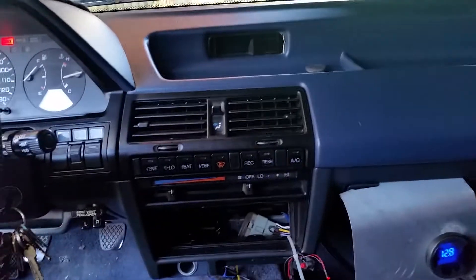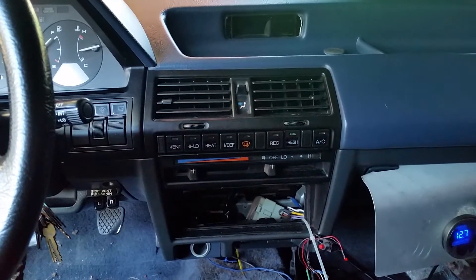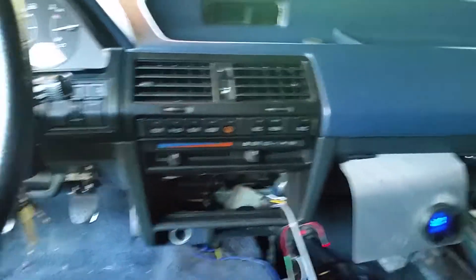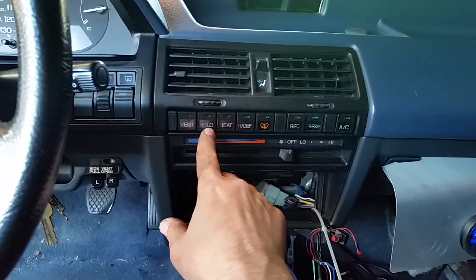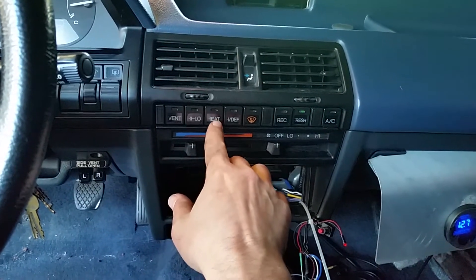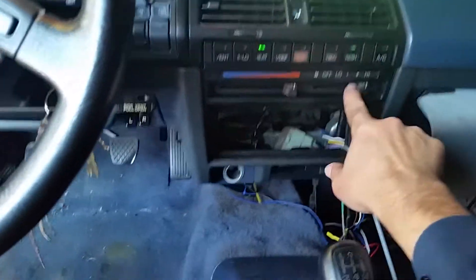I had a couple questions about the heat on this car and how these controls work. You've got your vent, high/low is a split — that's going to be partial vent, partial floor. Heat is actually your floor. So if I go to the heat slider all the way and hit the blower, I'm going to have heat down here at the floor.